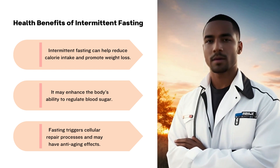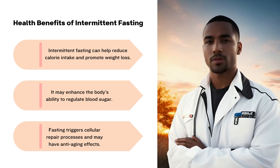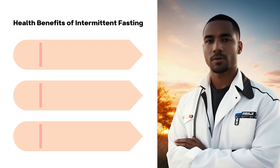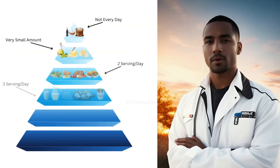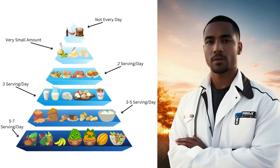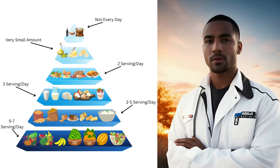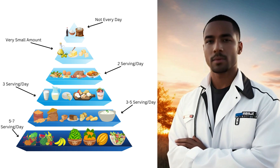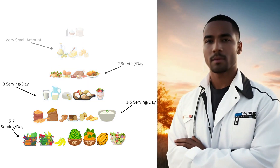But it's not just about shedding pounds — it also improves insulin sensitivity, boosts brain function, and may even contribute to longevity. The beauty of intermittent fasting lies in its customizable approach. You can choose the method that suits your lifestyle best. It's a fascinating concept that's changing the way we think about meal timing.